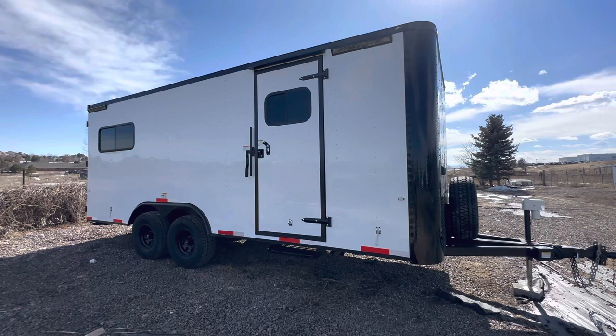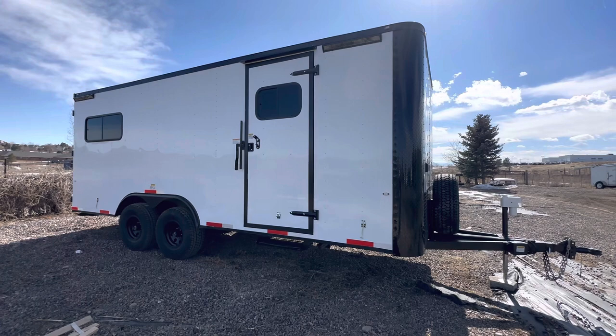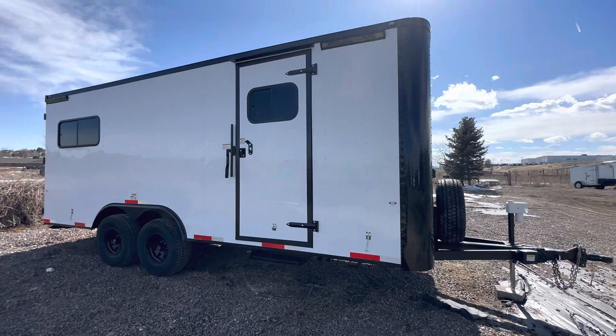Hey guys, it's Colorado Trailers. If you're an oil field company, a construction company, or somebody that needs a field trailer, I wanted to show you guys one of these that we did for a local company. We do a lot of trailers for them. This one's an eight and a half by 20, set up with our off-road platform — it has an extra 19 inches of ground clearance — and we did a couple AC units in here, 50 amp and 30 amp.